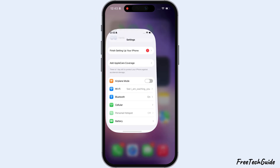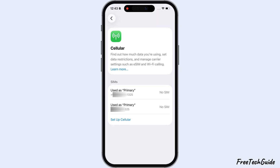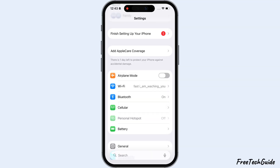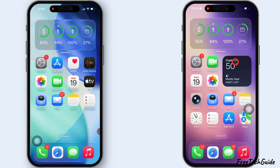To enable and use Personal Hotspot, make sure you have enough data based on your plan. If not, visit your carrier and recharge with the best data plan with Hotspot.